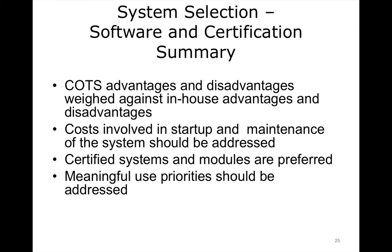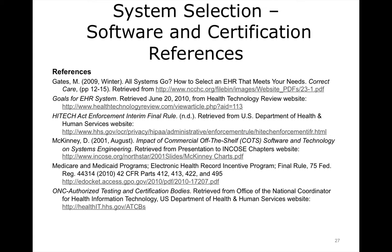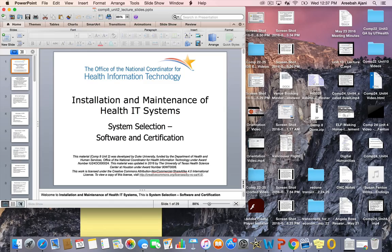This concludes Unit 2 System Selection Software and Certification. In summary, when choosing a system, be aware of the broad categories of systems available for selection. Weigh the advantages and disadvantages of them, paying special attention to the required resources for development and maintenance. Certification of systems should be strongly considered. Finally, any system that is considered and implemented should address the Meaningful Use priorities.